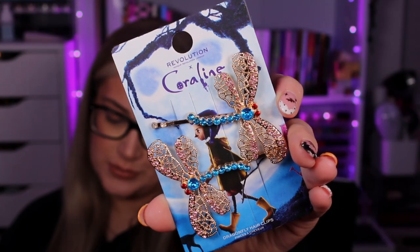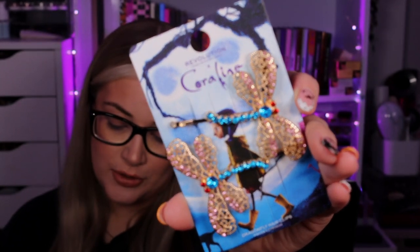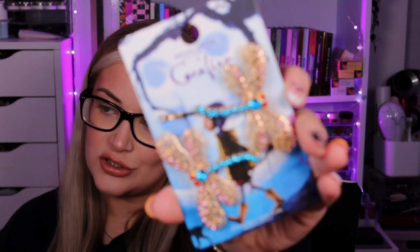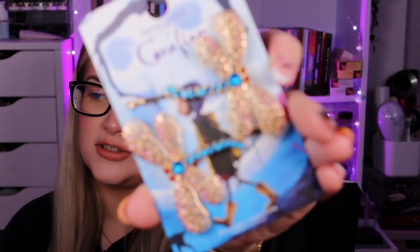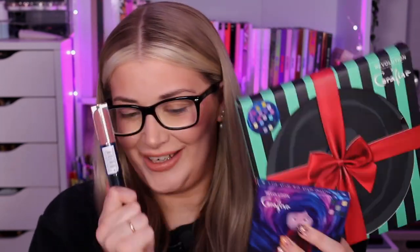The last accessory in the collection is some little firefly — or dragonfly — hair clips. Here's what they look like up close. These retail for the same price as the coolant eye pads: £6, $8, €6.99, or 12 Australian dollars. And then we have three makeup products in the collection as well, which I'm really excited to show you.